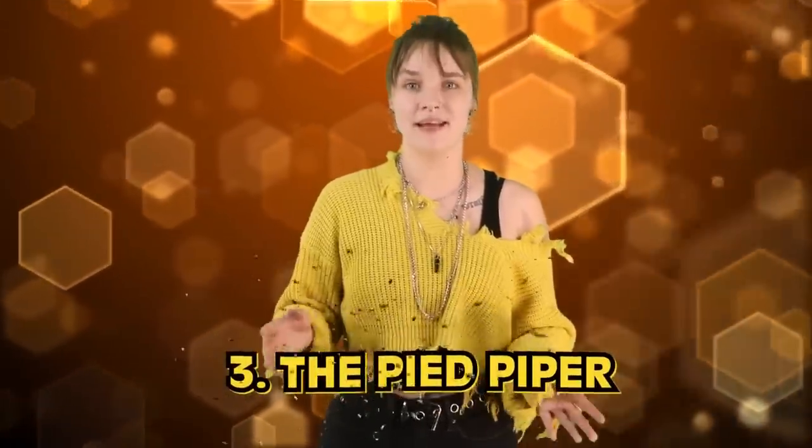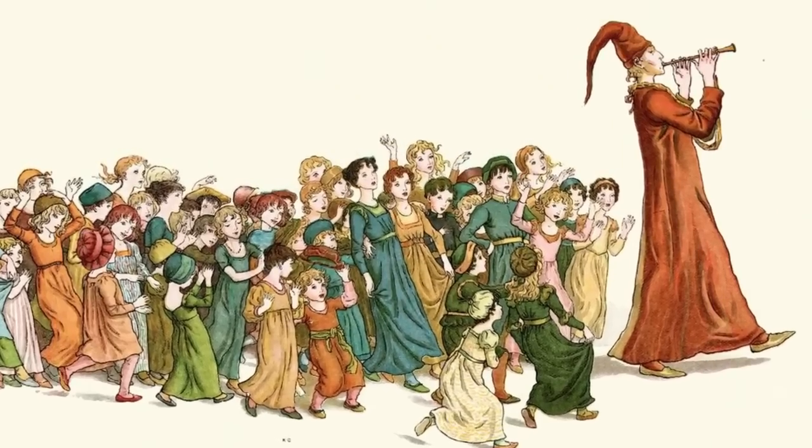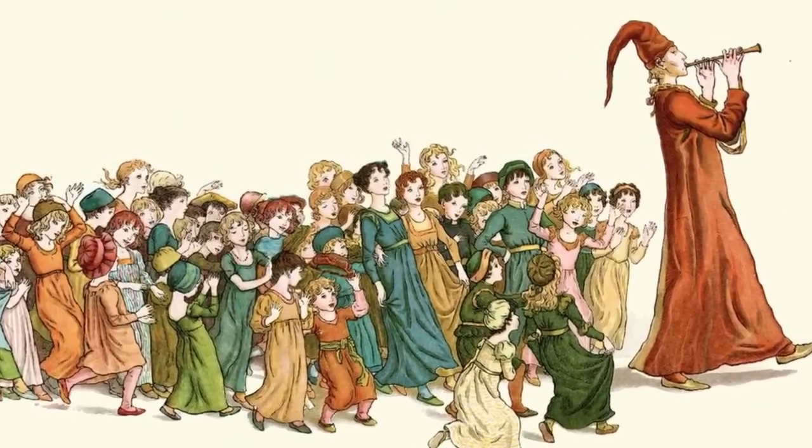The Pied Piper is number 3. The proof is etched in the Hamlinia face itself. An inscribed plaque on the stone facade of the so-called Pied Piper's house dating to 1602 reads: 'AD 1284. On the 26th of June, the day of St. John and St. Paul, children born in Hamlin were led out of the town by a Piper wearing multicolored clothes. After passing the Calverly near Copenburg, they disappeared forever.' The tale has survived a very long time, originating as medieval folklore.